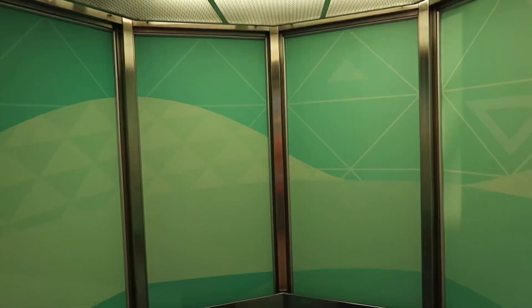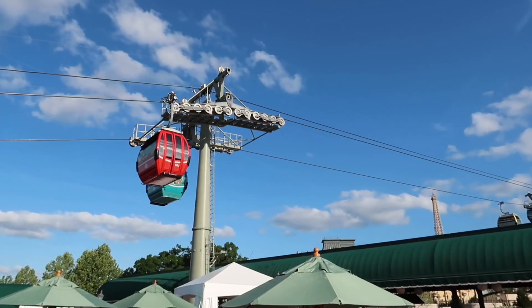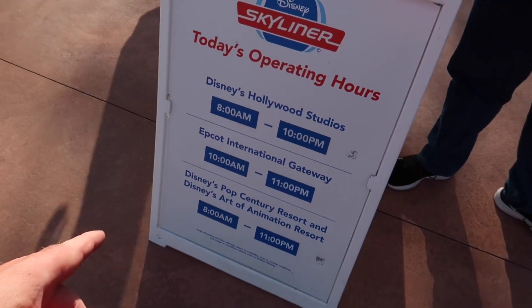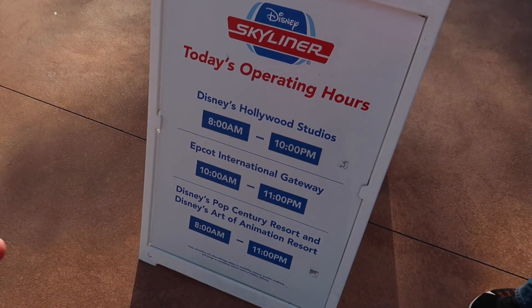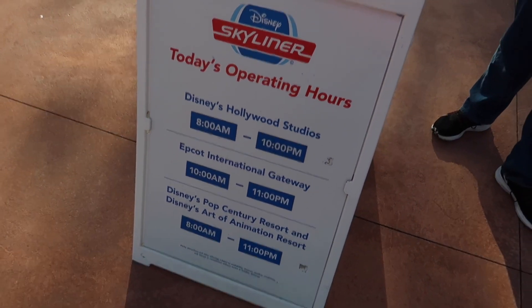Going to go into the elevator — I always walk up the stairs and then take the elevator down. I really like the retro feel there. That's Spaceship Earth right there in the design. I always point this out, but I love the ceiling here. Looking at the operating hours: Disney Hollywood Studios will be running until ten, here at International Gateway until eleven. So if we go to Studios — they close at eight — we should have no problem getting back here in plenty of time.